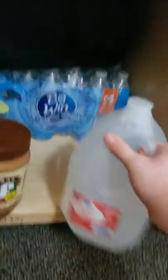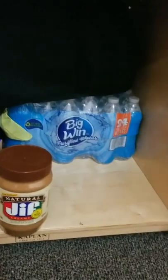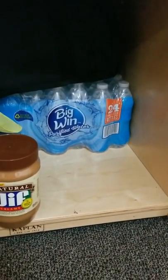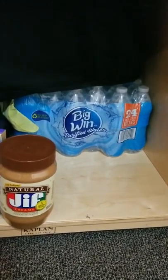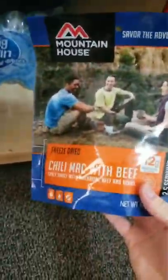I also have some water bottles and other stuff in the fridge, so altogether I do have about seven days' worth of water in the apartment. Big Win water is great because you can get two cases for five bucks — it tastes fine. I try not to break into it, but sometimes I do.